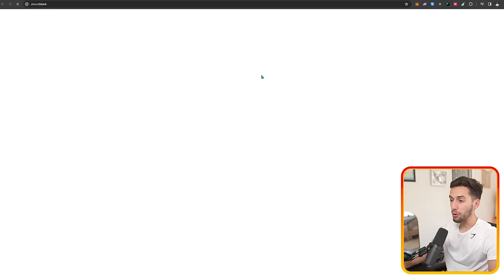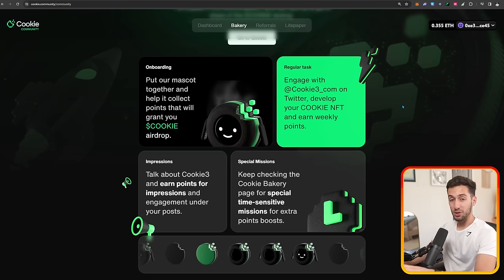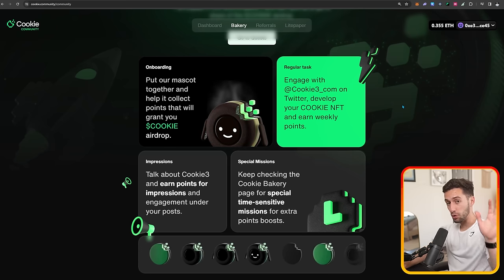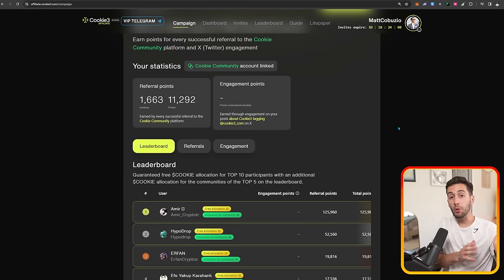Like most airdrops, there is a referral system. You can invite friends to earn more. On the cookie community side, I've invited five people so far. When you invite people, you earn 16% of their points; when they invite people, you earn 8%; and when their invites invite people, you earn 4%. This is the Cookie Bakery where anyone with any following size can do quests, social farm, and refer friends to earn more points. Whether you have a thousand followers or zero followers, use my referral link down below — if we get top five and I get extra allocation for my community, I'll share that with everyone who has joined.